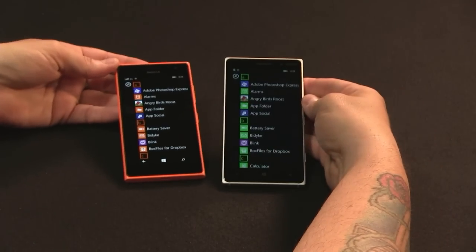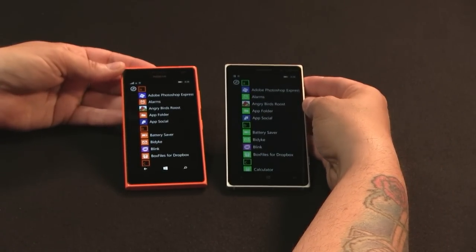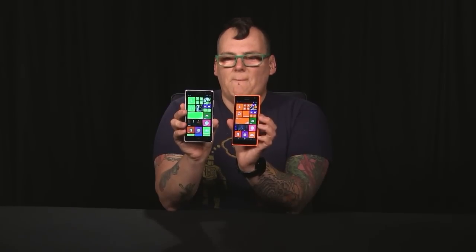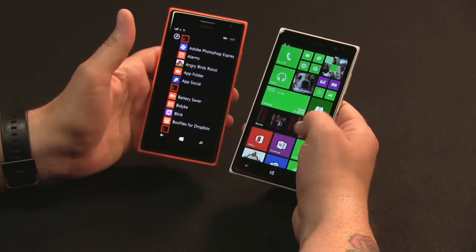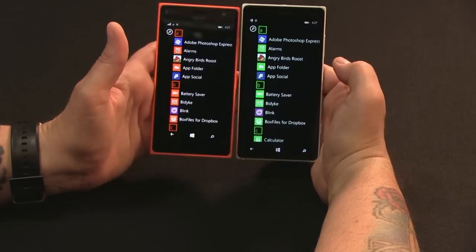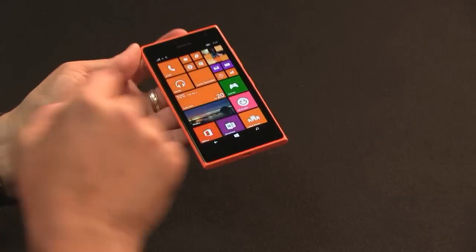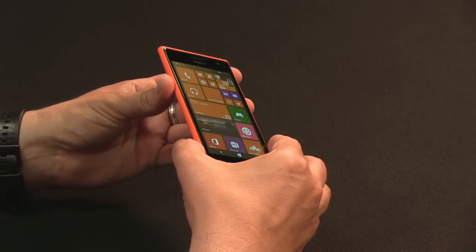I would probably pick the 830 myself, but let me tell you how the 735 is better than the 830. If you look at them side by side, the display is actually significantly better on the 735 than it is on the 830. The 830 is a 5-inch IPS panel, but its blacks are very faded — very gray. It's a bit more noticeable when you go into the menu. The 735 is a 4.7-inch display, but it is a much higher quality: better viewing angle, better all around. They're both 720p.